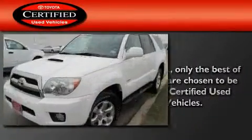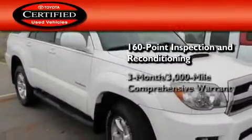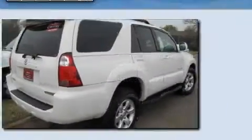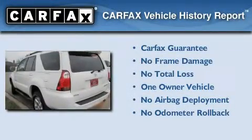Toyota's certification includes a 160-point inspection and an extensive reconditioning process, plus a three-month, 3,000-mile comprehensive warranty and a seven-year, 100,000-mile powertrain warranty. This SUV has had only one owner, and it qualifies for the Carfax buy-back guarantee.